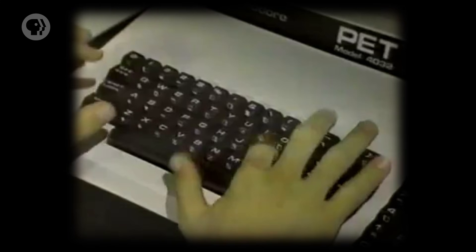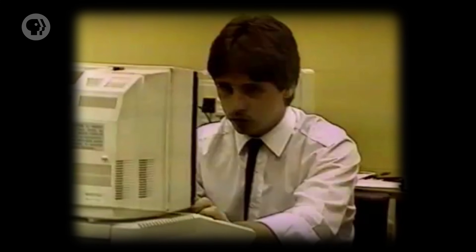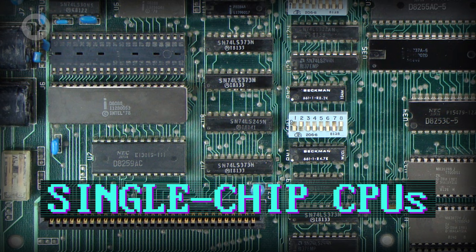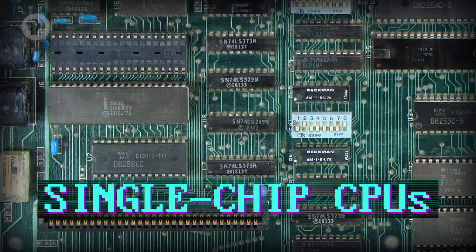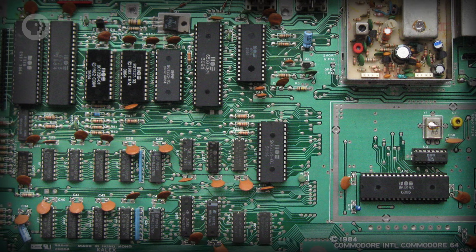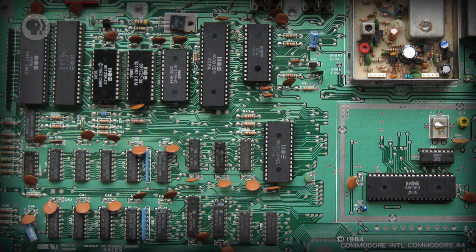But by the early 1970s, all the required components had fallen into place to build a low-cost, but still usefully powerful computer – not a toy, but a tool. Most influential in this transition was the advent of single-chip CPUs, which were surprisingly powerful, yet small and inexpensive. Advances in integrated circuits also offered low-cost, solid-state memory, both for computer RAM and ROM.